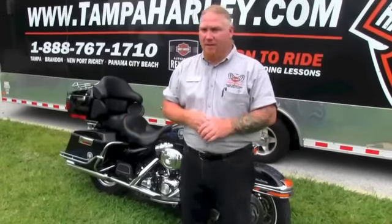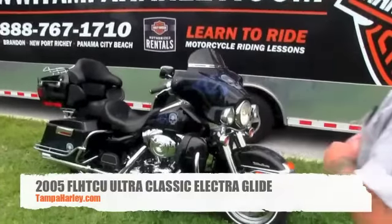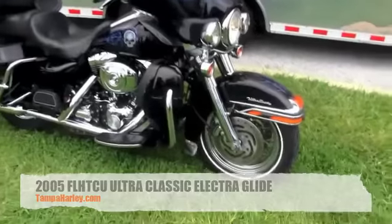Hello everyone, it's Mark Waters again here at the world famous Brandon Harley-Davidson. Today I've got a real original for you — it's a 2005 Ultra Classic with all original paint scheme.